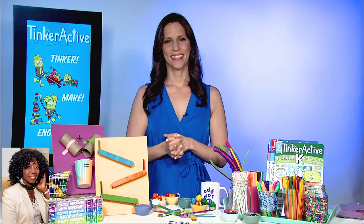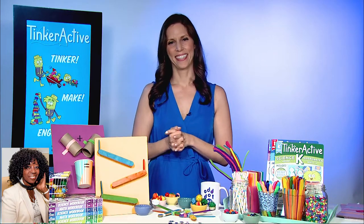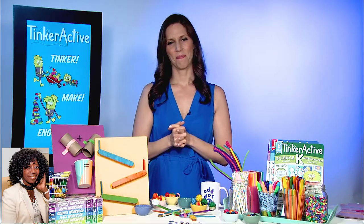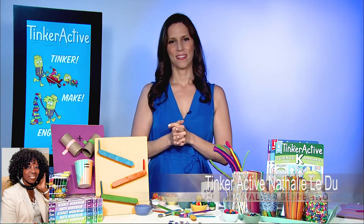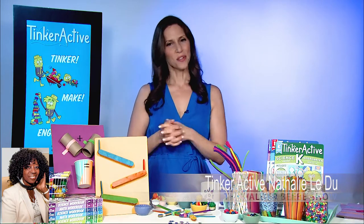Natalie Ledoux, you have been a breath of fresh air for my morning, for my parents to be excited about helping their kids learn and be as much as they can be. Thanks for being my guest on the Valder Beebe Show. Thank you so much. Take care.